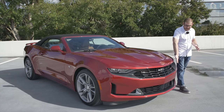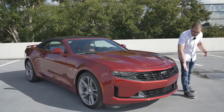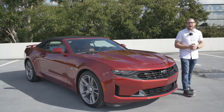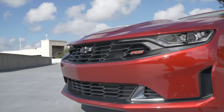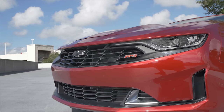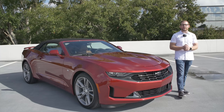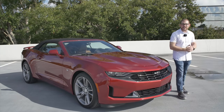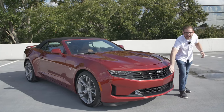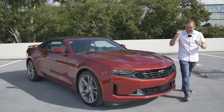The Camaro changes its front end depending on which trim level you have. Because we have the RS V6 model, we have this softer front end, which I actually prefer to the SS. In my 2019 Camaro review I said I hated the front end with the black crossbar, and a lot of viewers were upset. But the very next year Chevy redesigned it and added a color front end — so this reviewer was right on that one.